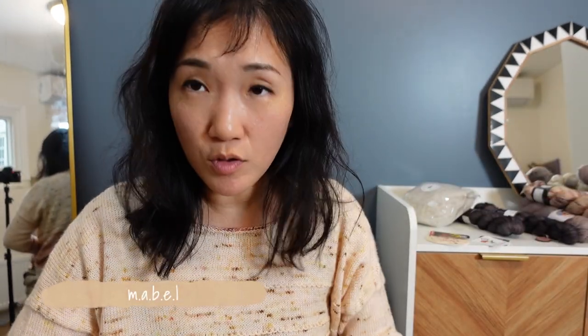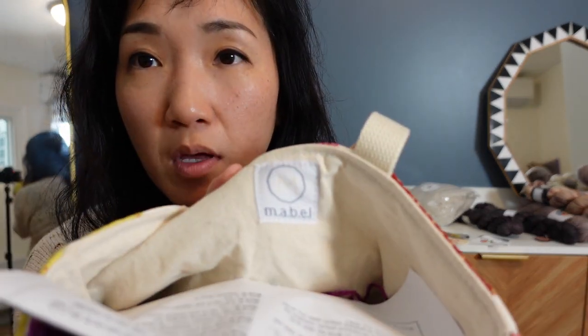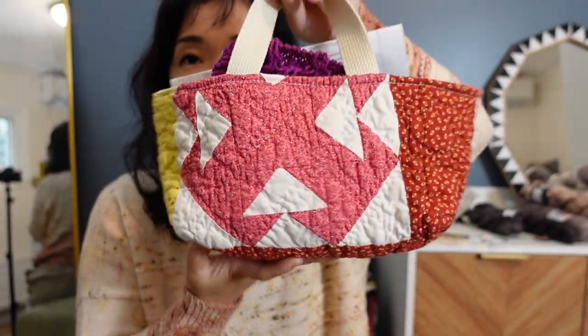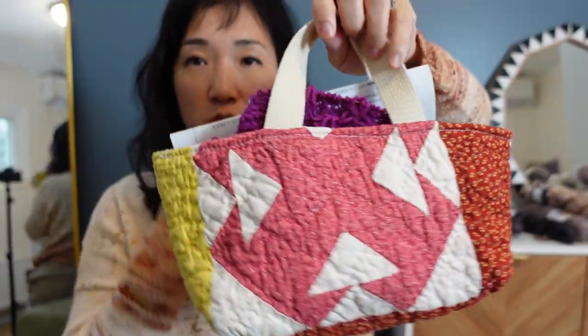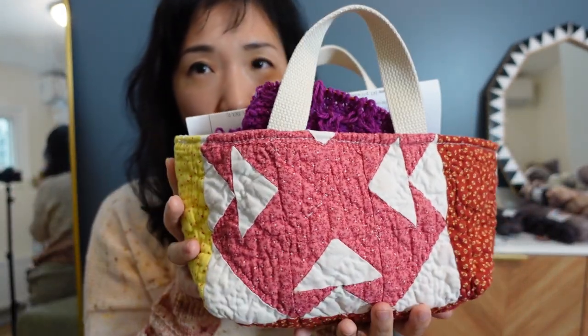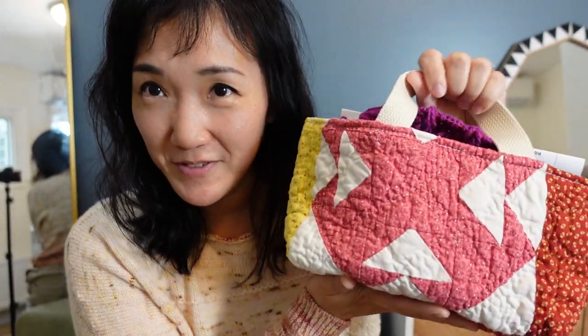I totally forgot to mention the Mabel purchase, also from Woolen Folk. Look at this cute little bag — it's the medium size; they also have small and large, plus jackets. This fits my Woolen Honey project really well. I just carry it around when I want to knit in the living room. So really cute. And that was Friday — I was exhausted by five o'clock.